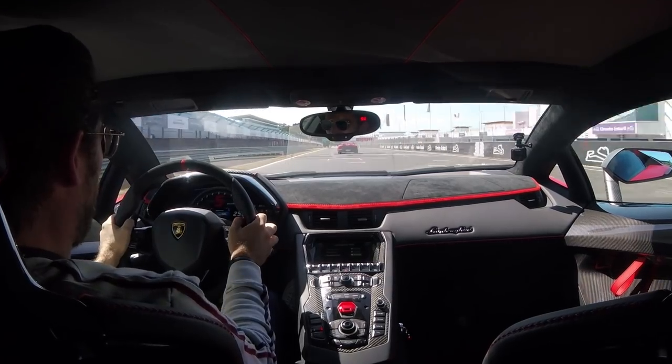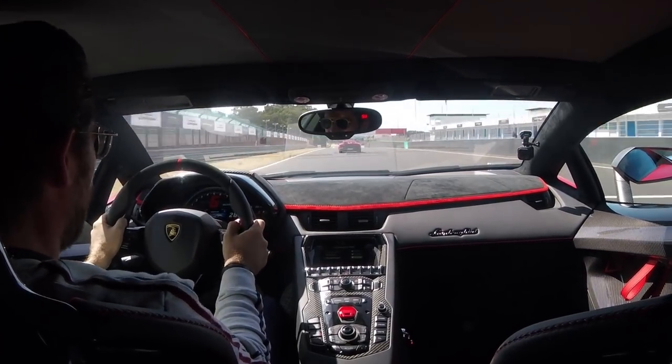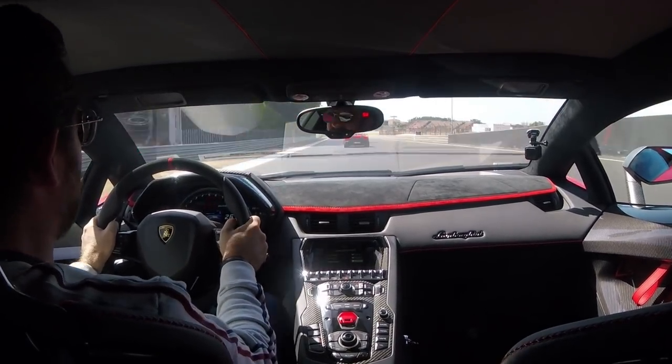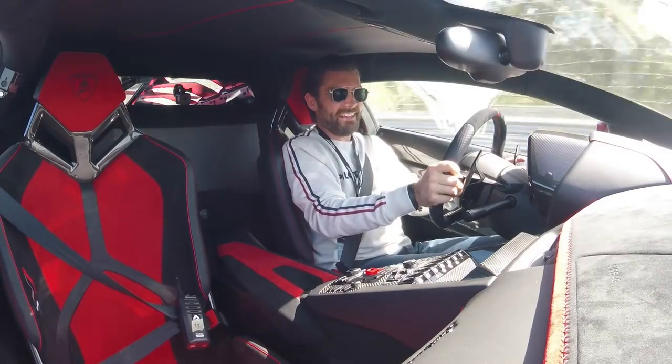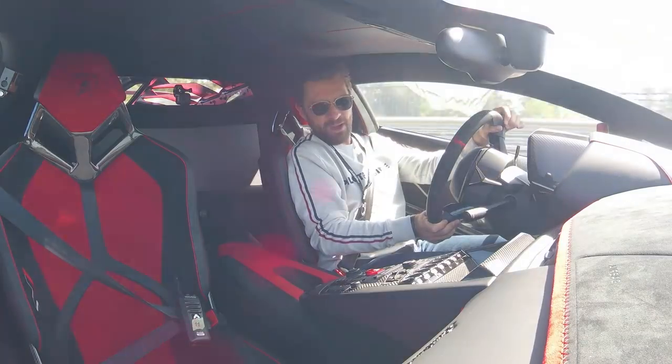Which puts us down this straight at over 275 kilometers an hour. Now the brakes are the same as the SV.